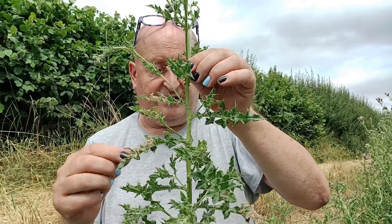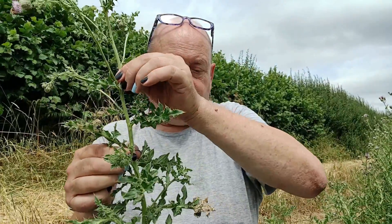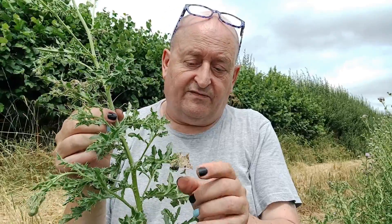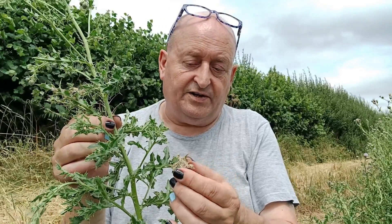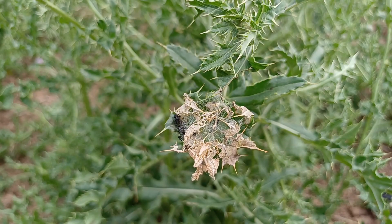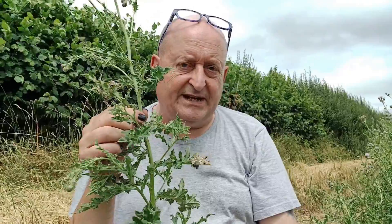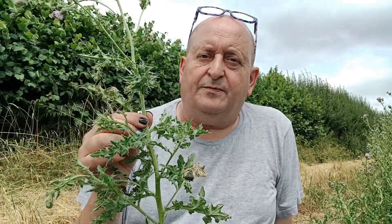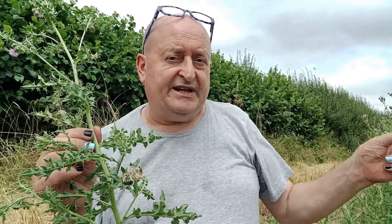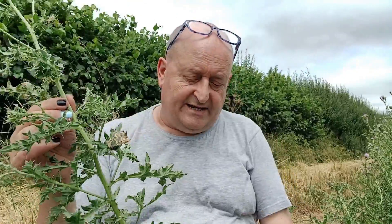After outgrowing that one and getting into the final instar, some of this leaf has come off, and it then occupied a larger tent on here. After completing growth, it descended off this stem and pupated somewhere safe lower down.